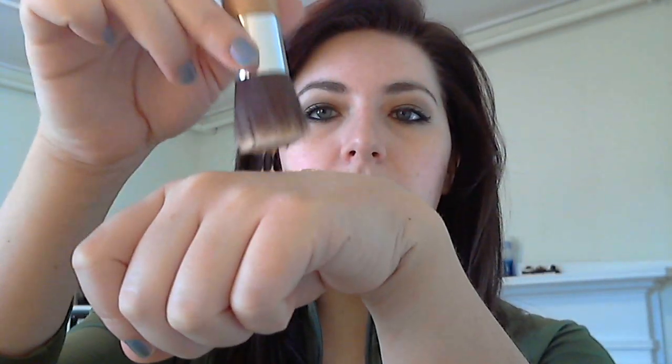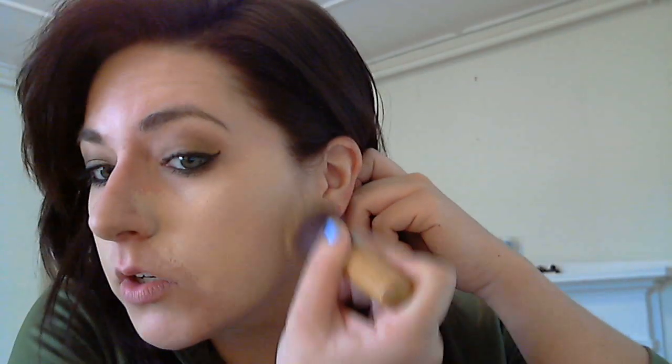Now I'm going to put the Revlon on the back of my hand and apply it with my Everyday Minerals flat top brush. You coat the end of the brush and then stipple it onto your face — I find this is the best way to use a flat top brush. Stipple it on where you need coverage the most, and then you can buff it into your skin. One thing about flat top brushes: I do not recommend using these if you have an issue with peach fuzz on your face.